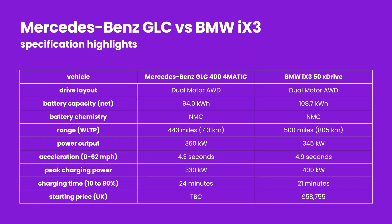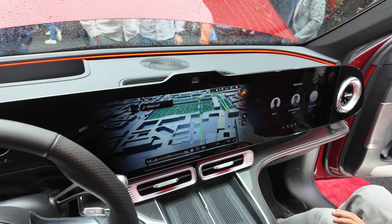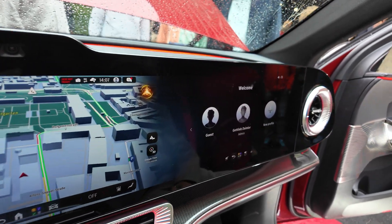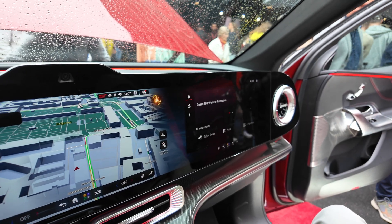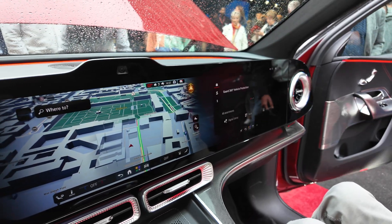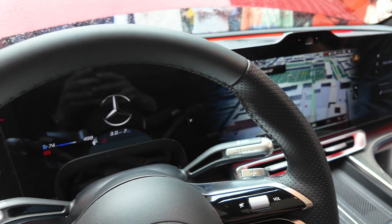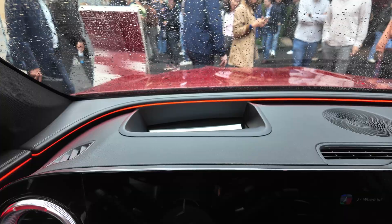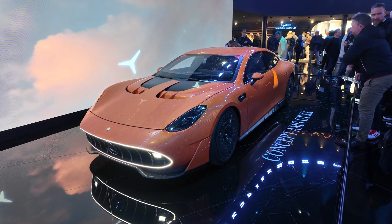If you think the CLA had a lot of screens, this GLC is on a whole another level. On this demo example we have the highest-specification hyperscreen, meaning the entire panel is not made up of multiple display units but is a single massive continuous screen that expands from the passenger side all the way to the instrument cluster in front of the driver. On top of that there is also a huge heads-up display.